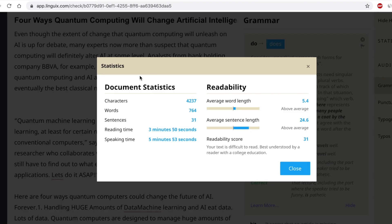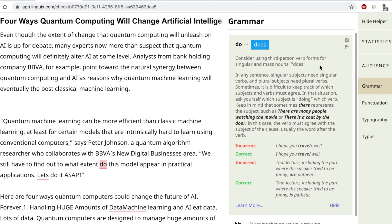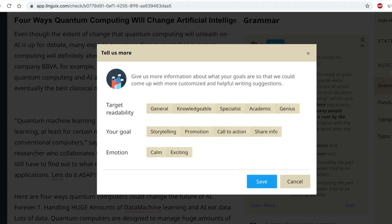The statistics module is hands down the most popular area of the web app. Here you can access super important insights into your writing, like a readability score and reading time. Plus, with extended rules and explanations for common grammatical errors, you can learn exactly how to fix those mistakes going forward — it's like having an in-house editor. You can also head over to the audience module to get specific recommendations to target your ideal audience and strike the right tone.